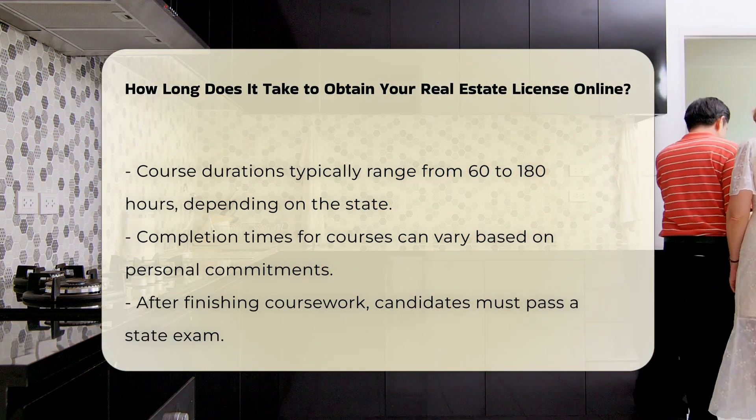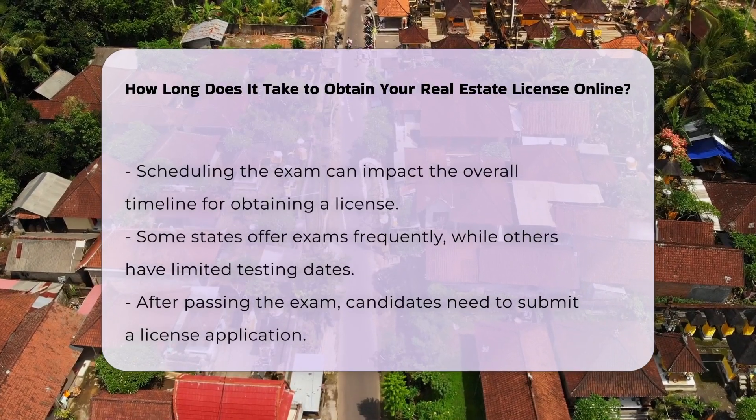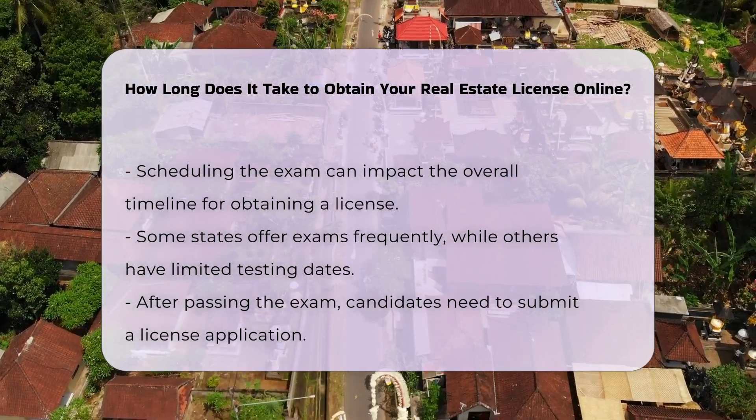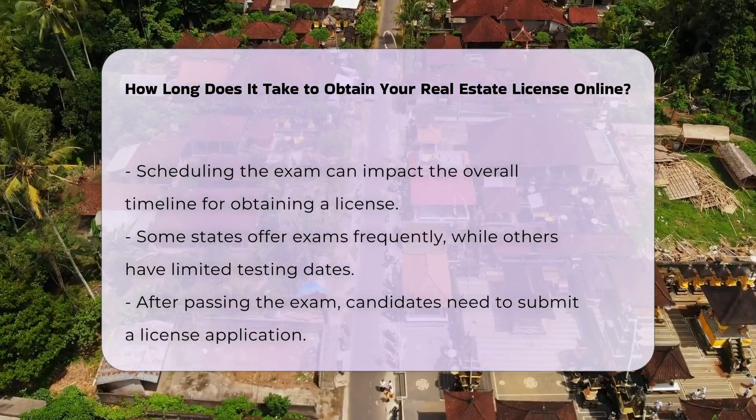After completing the coursework, candidates must pass a state exam. Scheduling the exam can also affect the overall timeline. Some states offer exams frequently, while others may have limited testing dates.